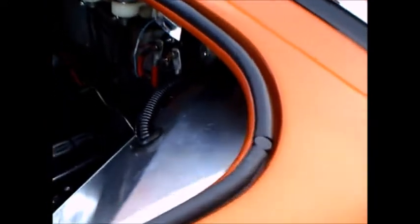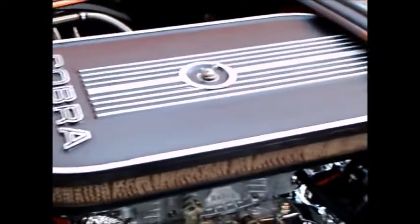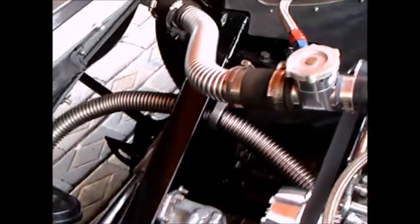Beautiful kind of copper color with gray trim, 427 under the hood. Just beautiful. It's amazing how a car has that kind of notoriety that lives on for years and continues to be produced.